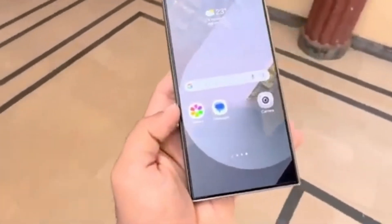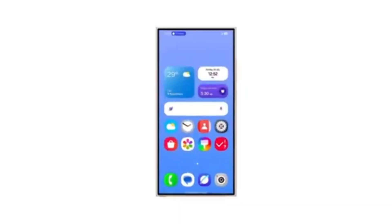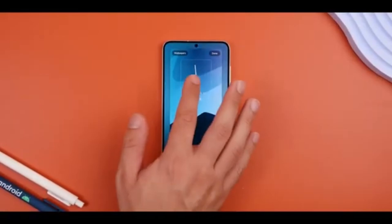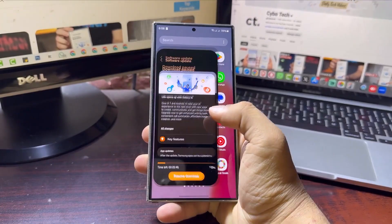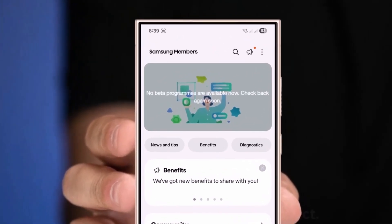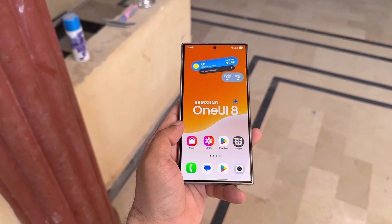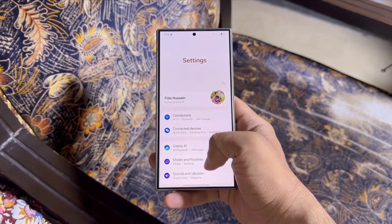That's not just decent, that's seriously impressive. And here's the cool part — it wasn't just about the numbers. According to Taron, the phone also felt very smooth and responsive in everyday use, which is way more important than any battery percentage on paper. If this kind of performance actually makes it into the final stable version, then Samsung might finally make up for the One UI 7 battery disappointment. So even though One UI 8 may not bring a bunch of flashy features, it could give users something even more valuable: great battery life and smooth performance in daily use. And honestly, that's the kind of update that really makes a phone feel new again.